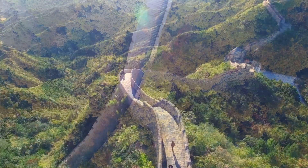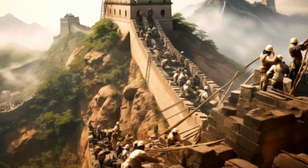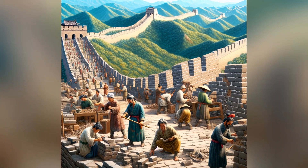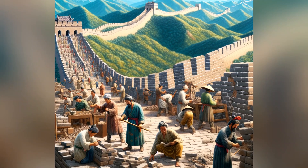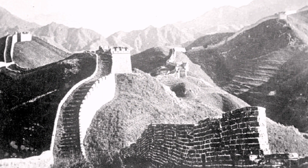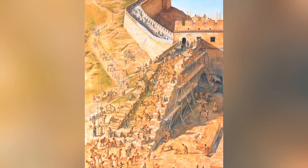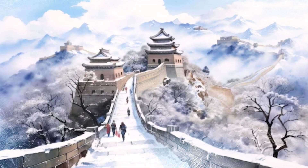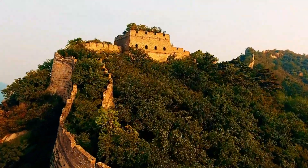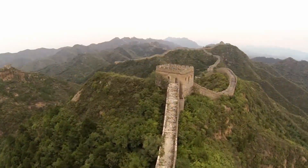Building the Great Wall of China was not just a monumental architectural achievement but also a colossal human endeavor. The workforce required included millions of individuals over the centuries — soldiers, peasants, convicts, and even intellectuals who had fallen out of favor. The conditions were incredibly harsh, with minimal supplies, brutal climates, and grueling physical labor. Many laborers did not survive the harsh winters, suffering from exhaustion and malnutrition. Historical records suggest that some of the deceased were buried within the wall itself, leading to the legend of the wall being the world's largest graveyard.